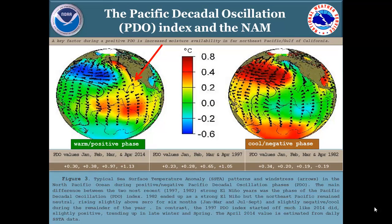In the warm phase of the PDO, temperatures are above average along the west coast. In the cooler, negative phase, temperatures are near to slightly below average. The 30-year base period for this image was 1971 to 2000. Looking at PDO values for January through April of 2014: 0.3, 0.38, 0.97, and 1.13. Comparing those to 1997, the values are very similar.